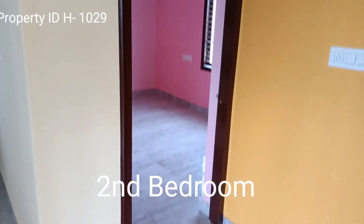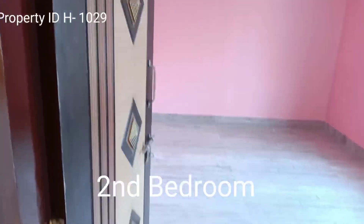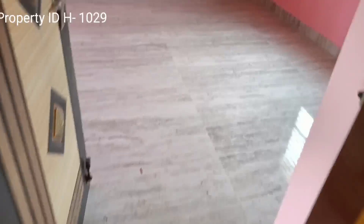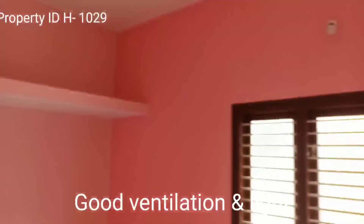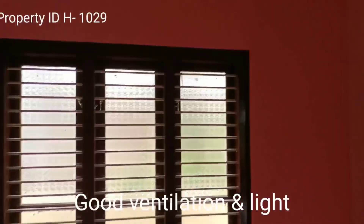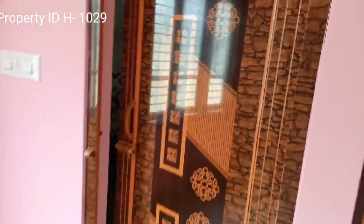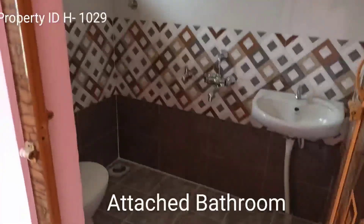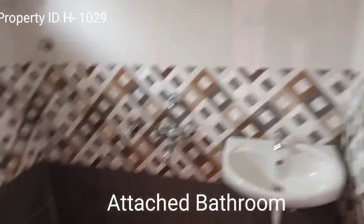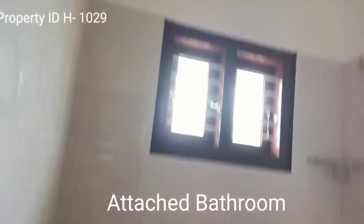This is the second room, a yard-facing room with vitrified flooring, good ventilation and lighting. It has an attached bathroom with basic bathroom fixtures, a western closet, and ventilation.